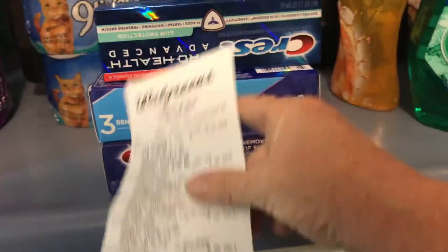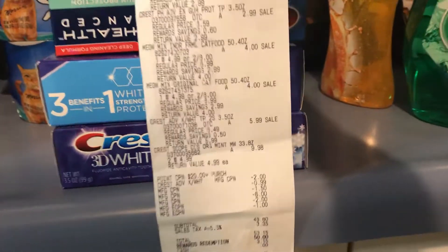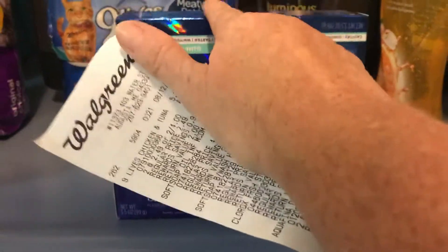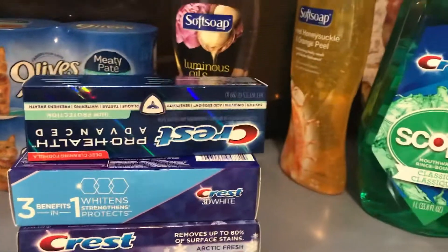I tried to use the $4 digital. As you can tell, there's only one Crest coupon down there, because I wanted to use the $4 digital — use four on two and use the two-dollar coupon for the third. That would have been $6 off, but it didn't work.